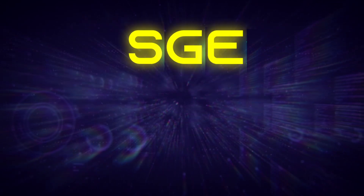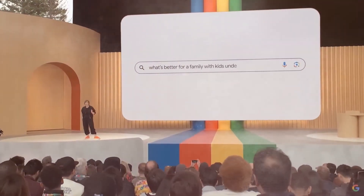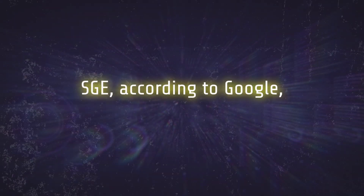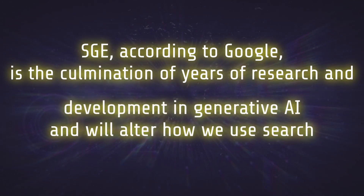SGE was unveiled by Google during their annual developer conference, Google I/O, in May 2023. It was one of the event's highlights, generating a lot of buzz among AI and IT fans and specialists. According to Google, SGE is the culmination of years of research and development in Generative AI and will alter how we use search.